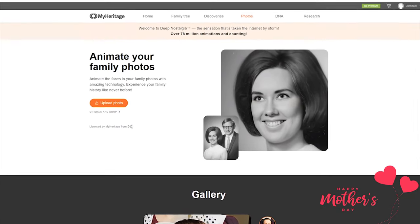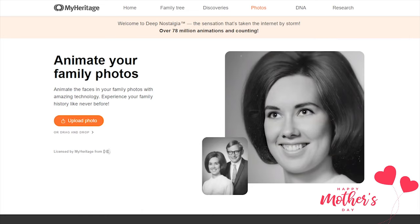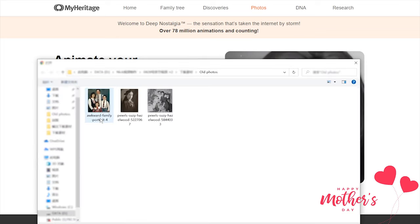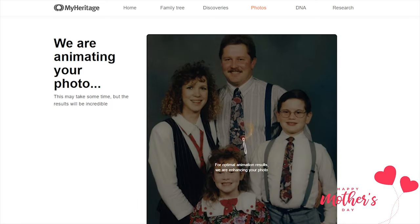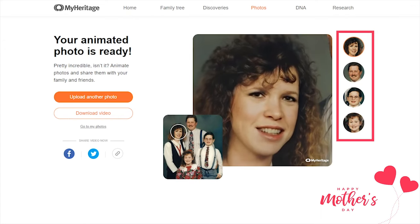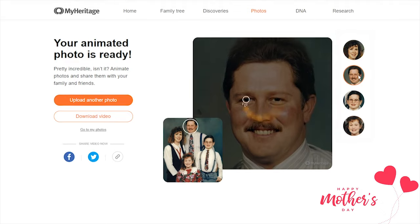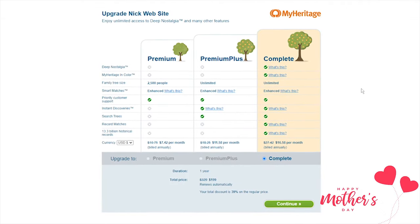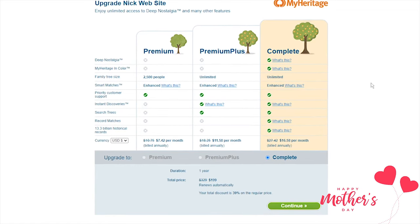With this new feature, you can animate any of the faces in your photos to see them move, blink, and smile, and turn the picture into lovely videos. All you need to do is upload the photos, and within seconds you can get the photos animated and download the video. If there is more than one person in the photo, you can choose which face to animate by selecting from the bar below the photo. Signing up to MyHeritage is completely free, but just for a 14-day free trial if you keep using this tool.